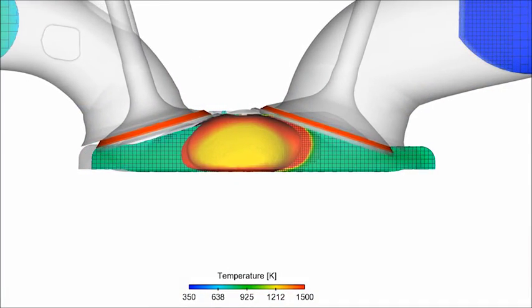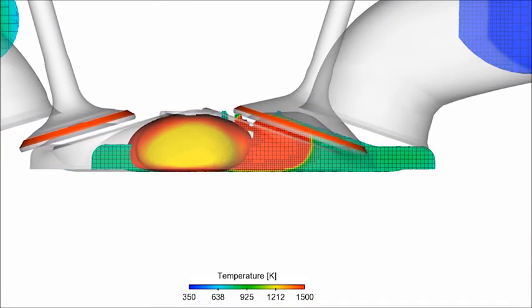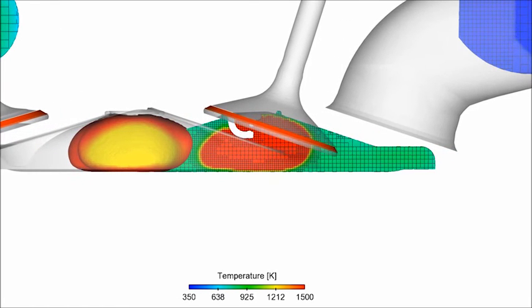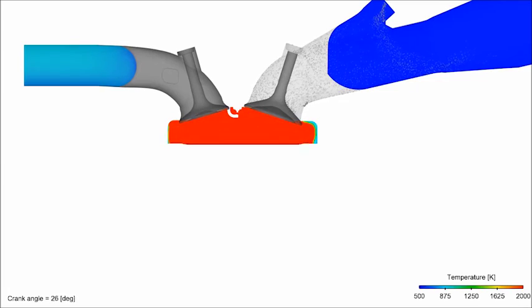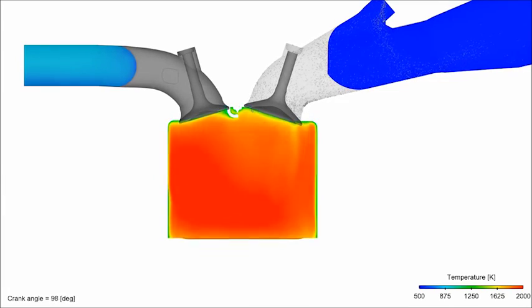This past season we did some studies — we needed to take some combustion analysis and really needed to take some data. Converge allowed us to take the part concepts, the part drawings, or the part models and model it virtually, coupling Converge with an engine simulation tool. We were able to predict what the performance of the engine was before it actually went to the dyno.